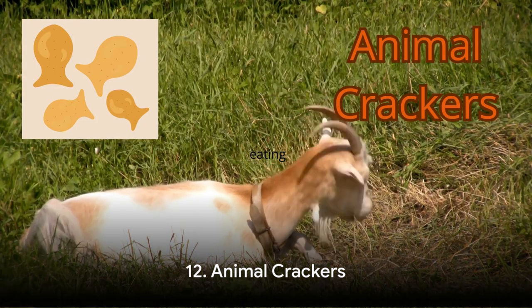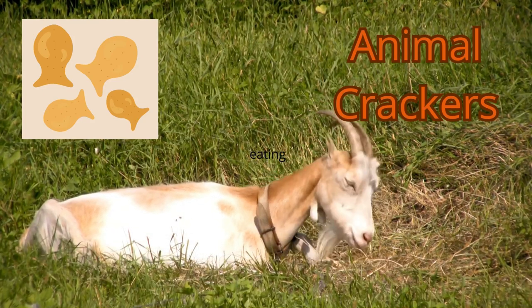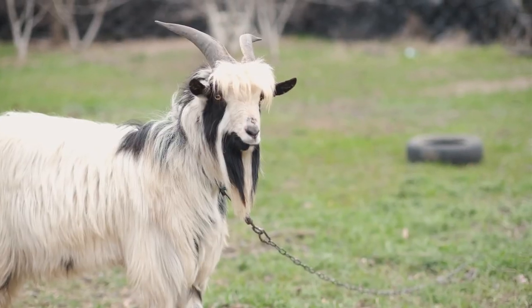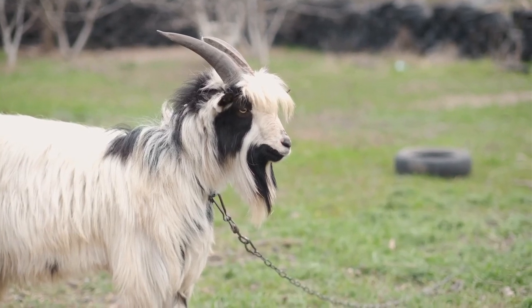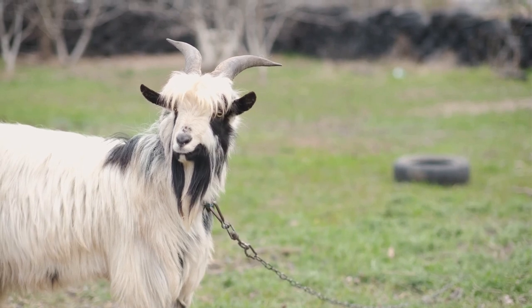Surprisingly, at number 12, we have animal crackers. These sweet, crunchy goodies are a great source of carbohydrates and can be used as a training treat. Goats love them and they provide a quick energy boost. But again, these should be given in moderation, as they are not a substitute for a balanced diet.